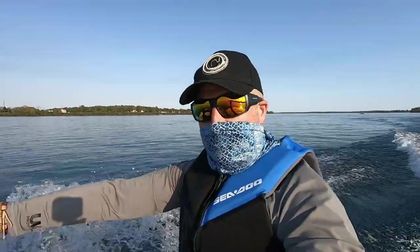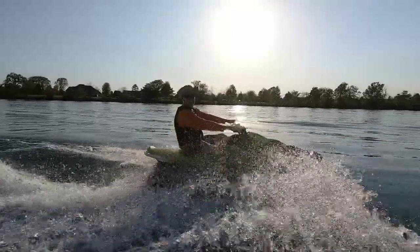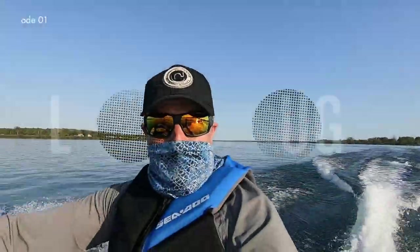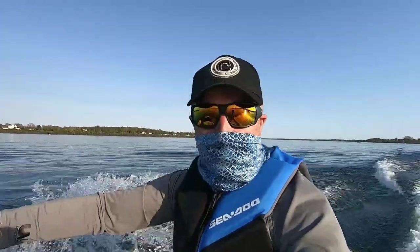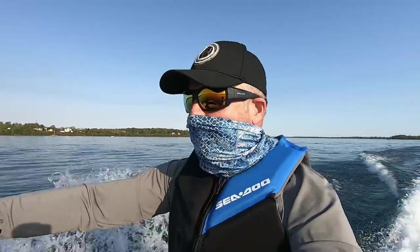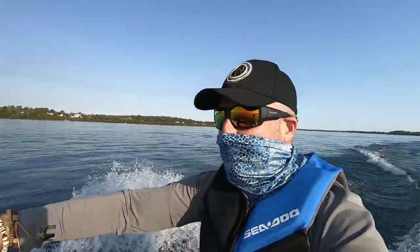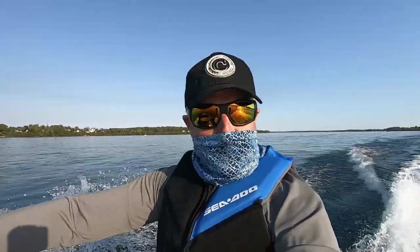The adventure continues — the jet ski is now repaired and things are going well. Andrew's watching over me again today. It's the first time I've had it back on the water since getting it repaired. Andrew found a ramp on the Niagara Boulevard that was open and nice and quiet. We're out here taking it easy and I'm enjoying it — this is fantastic. Hopefully the IDF issue is now behind me and the adventures can continue onward.